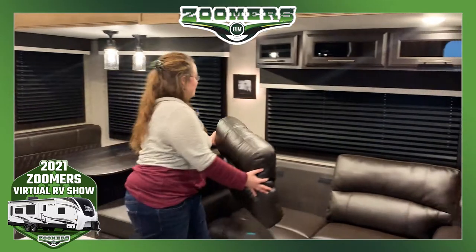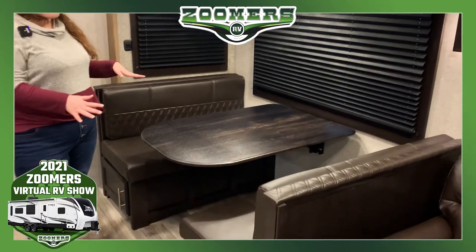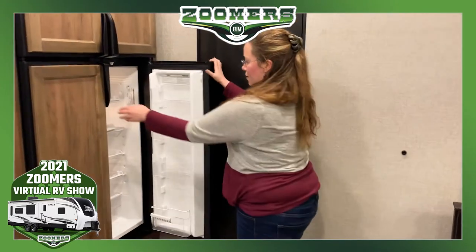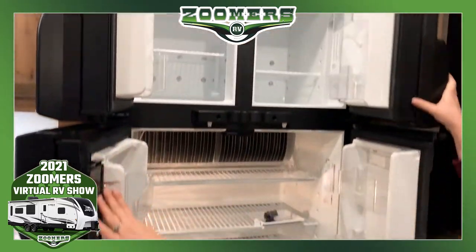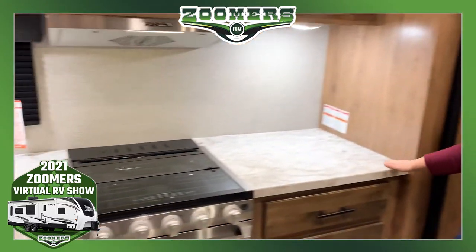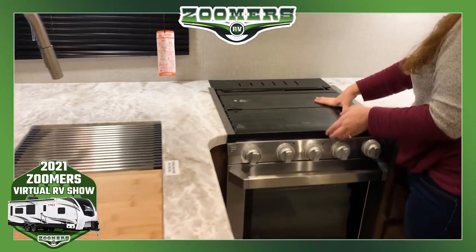That was just that quick — hopping down. This dinette also comes down to make a sleeping area. Pictures online at zoomersrv.com. So already you have, let's say three to four people depending on the size of the children. We have a four-door refrigerator. As you can see, this is just a massive amount of space. Nice L-shaped kitchen with lots and lots of surface area to work on.